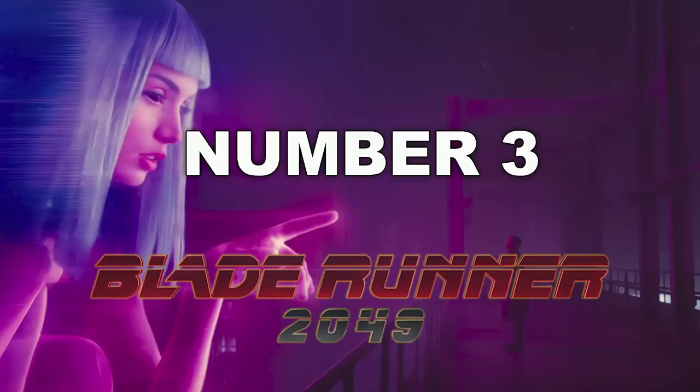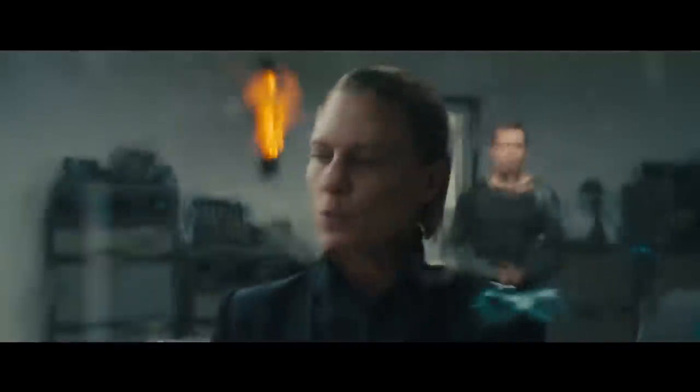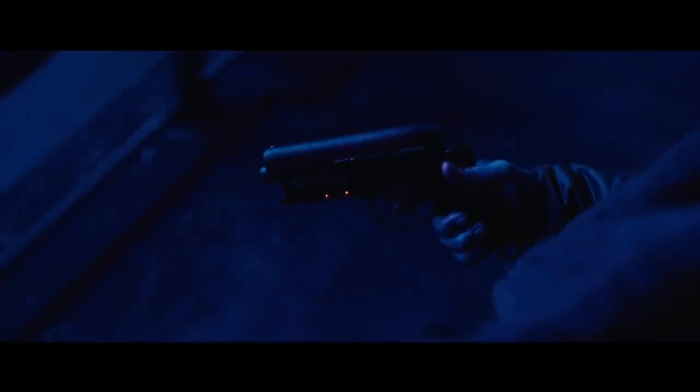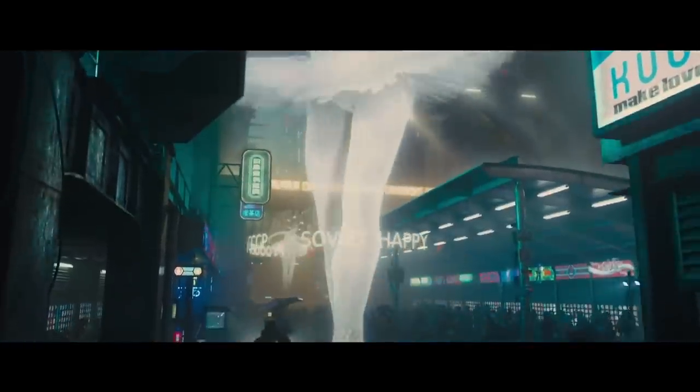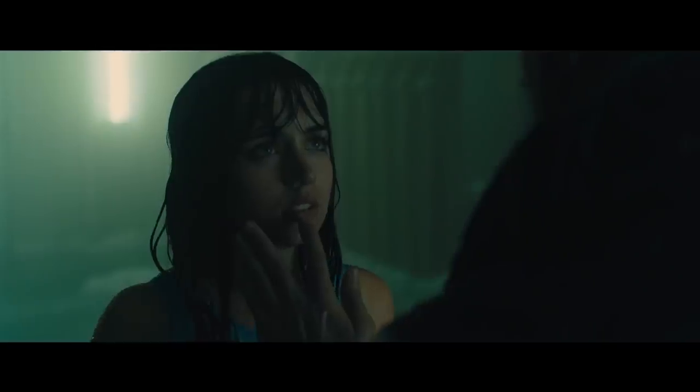My number 3 is Blade Runner 2049. This is one of those rare movies I actually gave a 10 for both audio and video. Visually, maybe not the most colorful movie — mostly blacks, reds, grays. Not only is it an enjoyable slow burn, it's one of those movies you have to warm up to and watch a few times. Audio-wise it's killer — big, bombastic, especially towards the end and the eyeball scene. Visuals killer. Complete package. That was my number 3.